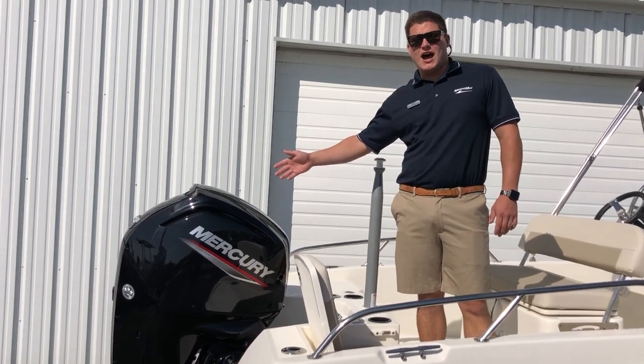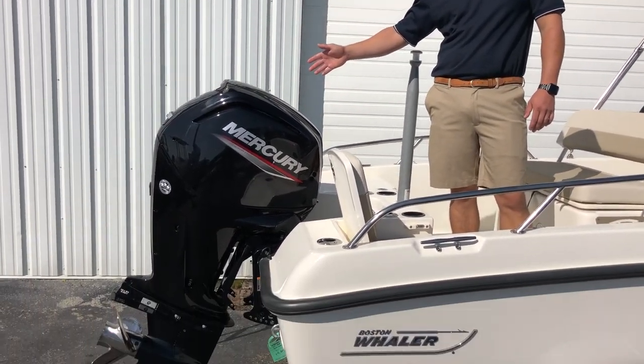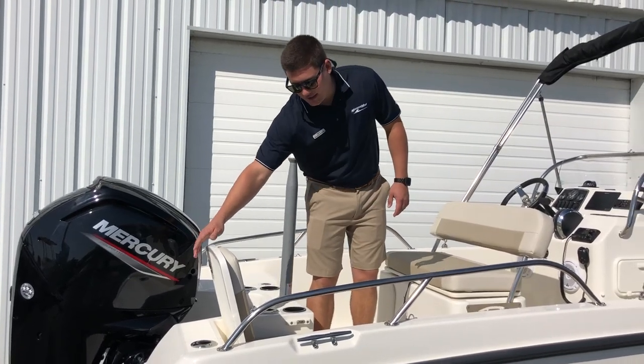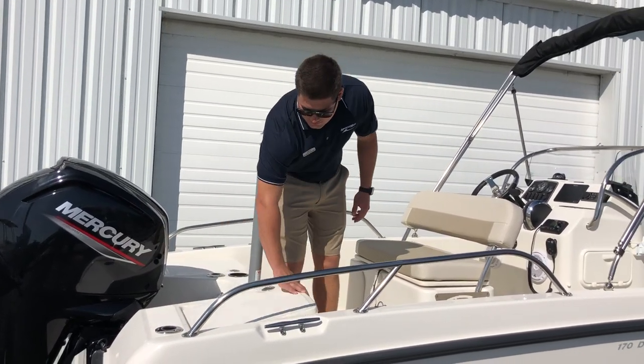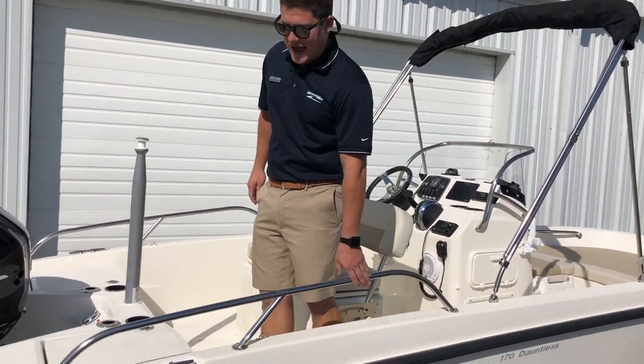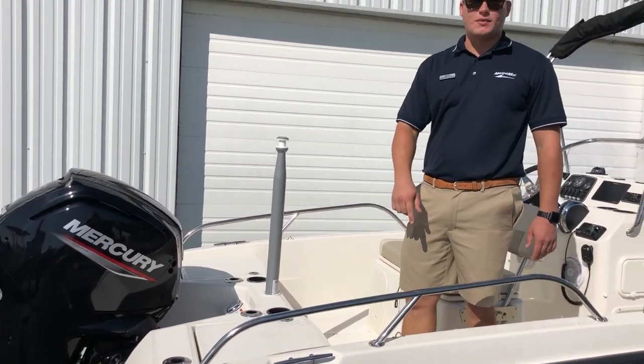On the transom this does have the optional 115 horsepower Mercury four-stroke outboard. It does have the folding aft seats with a nice non-skid finish to fish off the back. You'll notice there are aft rails on both the port and starboard side.